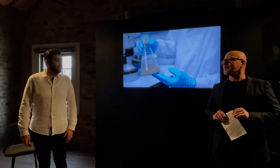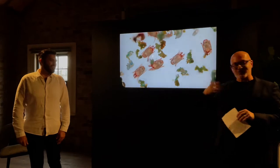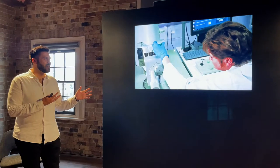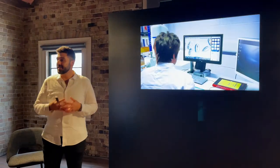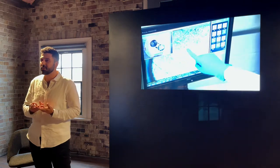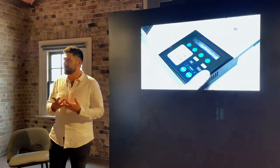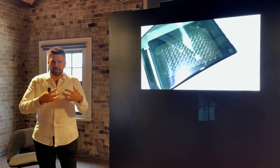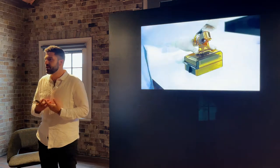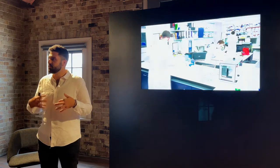Definitely a slightly scary thought too. What you're actually seeing here on screen is footage from Dyson's in-house microbiology lab. We are really one of the only companies to invest above the line to ensure we put research behind understanding the problem of indoor dirt, pollution, and allergens — and how our machines can effectively remove them.